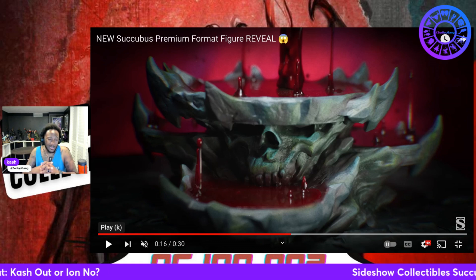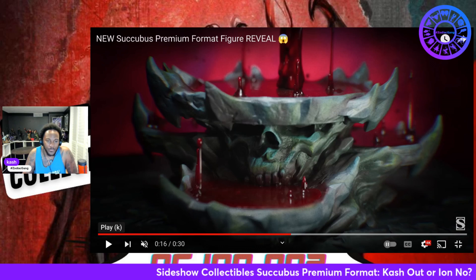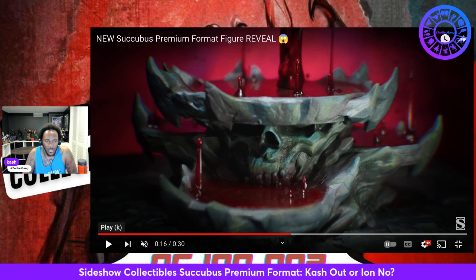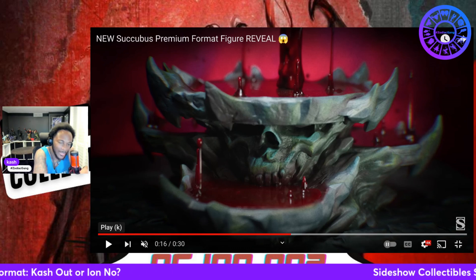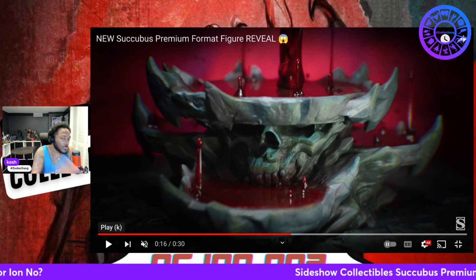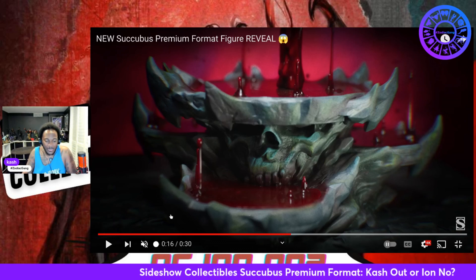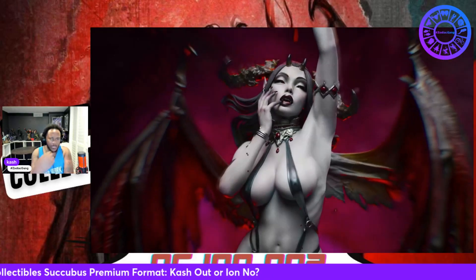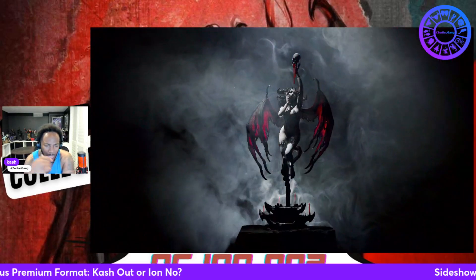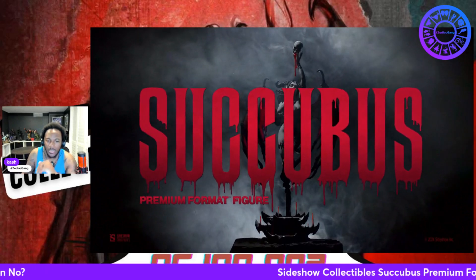I'm hoping the price point is about $650-ish. That's really what I'm hoping. And I want this bad girl on Valentine's Day — I want it delivered to the house on Valentine's Day. Now that Krampus, I want that Krampus on Christmas. I love how it's dripping through the skull. I'm really loving that.